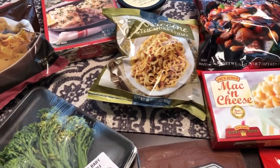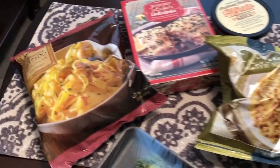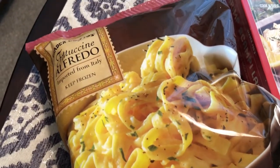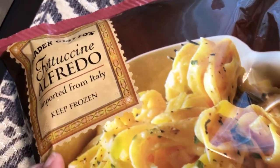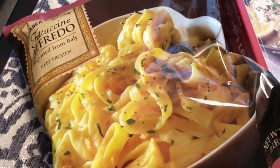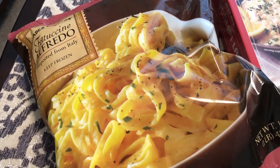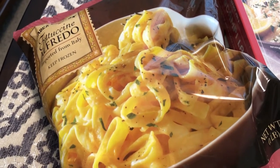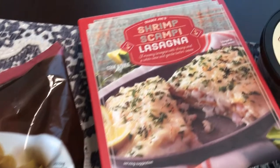First thing I picked up is something I've had before and really like a lot — it is the Trader Joe's fettuccine alfredo. It is a skillet meal; all you do is drop it in the skillet and heat it up for about eight minutes and it is good to go. If you want, you can add some protein to it — shrimp or chicken — and you've got a full meal.